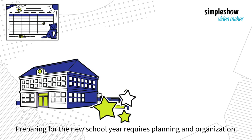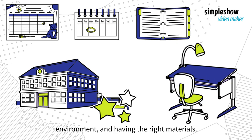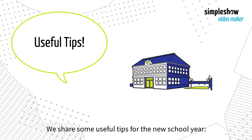Preparing for the new school year requires planning and organization. Set yourself up for success by establishing routines, creating a study environment, and having the right materials. We share some useful tips for the new school year.